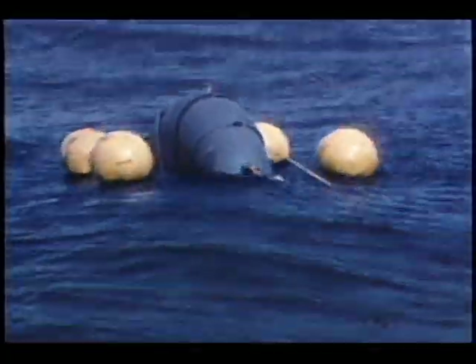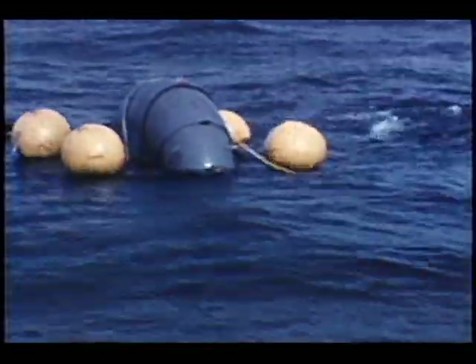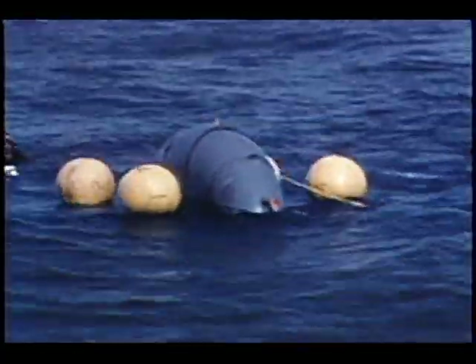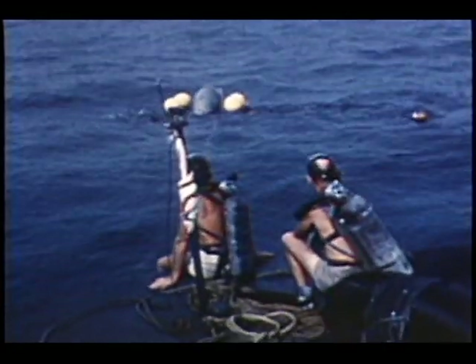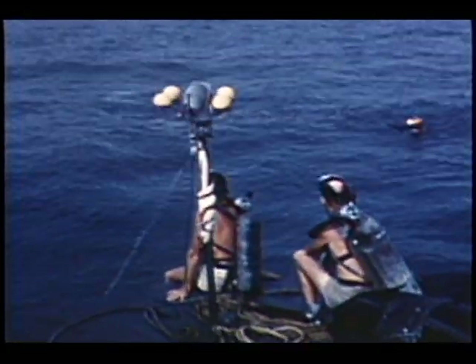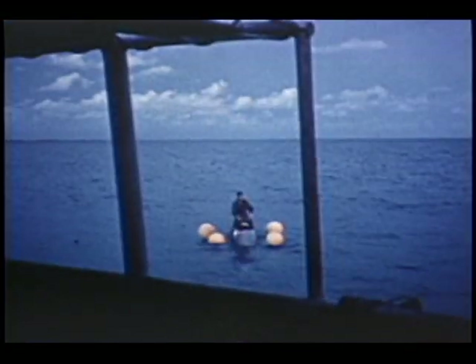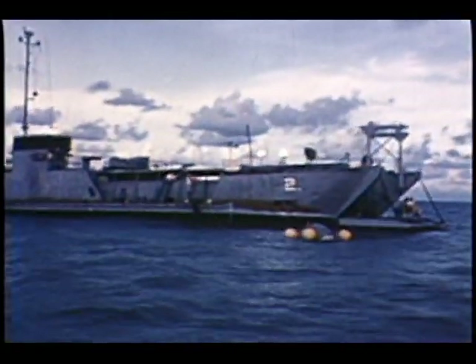Starting at 1610 on 11 September 1959, a series of tests over a span of three days was conducted on the B-58 escape capsule, two and a half miles off Key West, Florida. Here we see a flotation test in progress under the supervision of the Aerospace Medical Laboratory of ARDC with the support of the U.S. Navy. The subject was Master Sergeant William Barber.